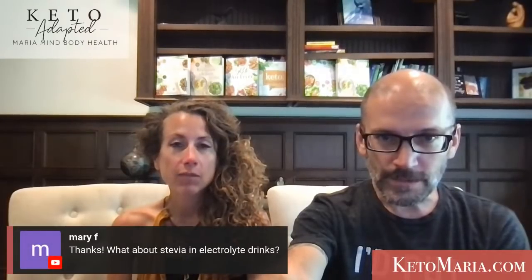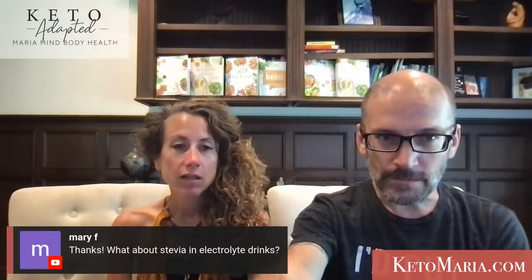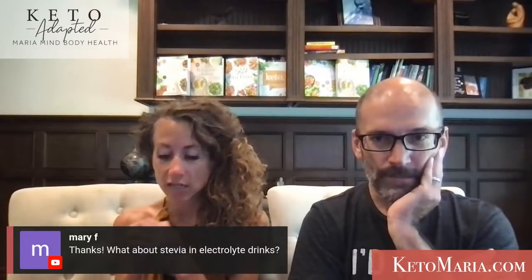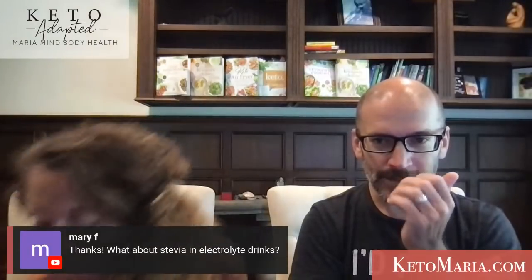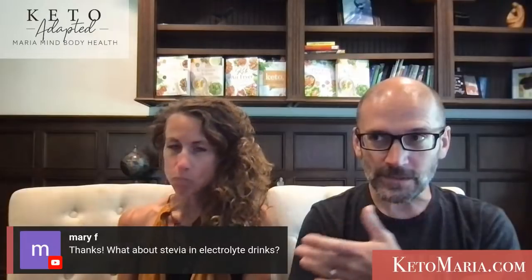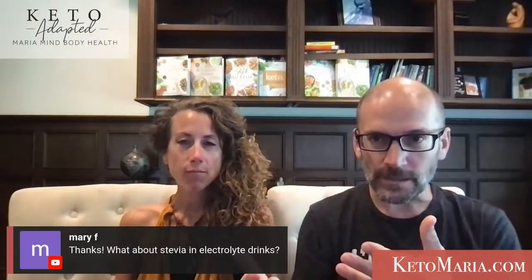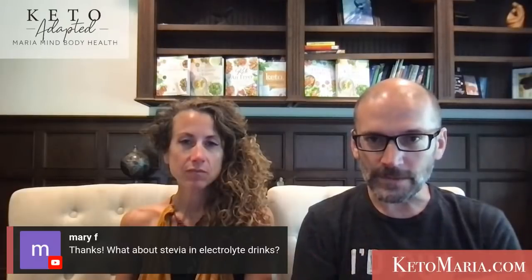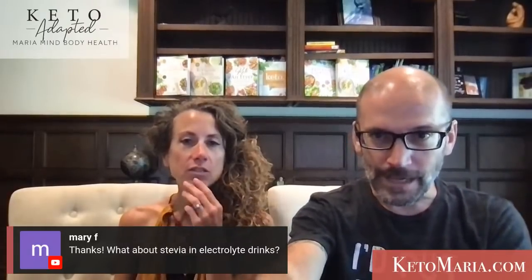What about stevia in drinks? As long as it doesn't have natural flavorings, which could be hidden, it's not the stevia that's going to cause the issue. But for some people, just that sweet taste can drive more hunger and cravings. So for some people, it might be best to eliminate sweeteners.